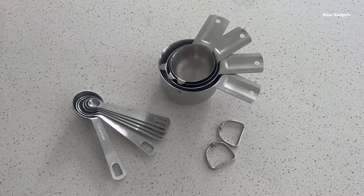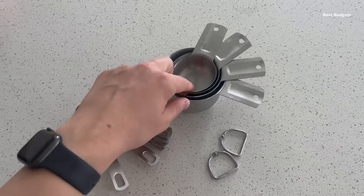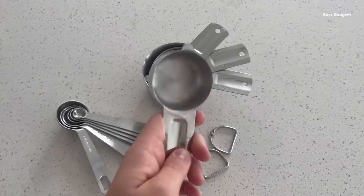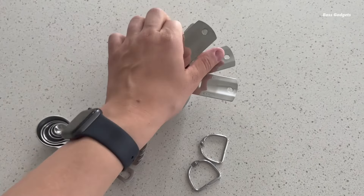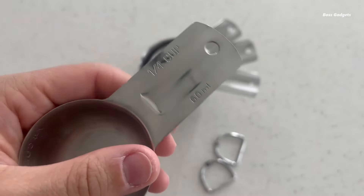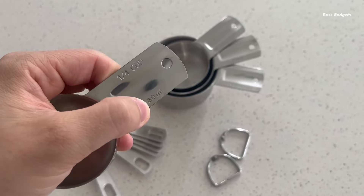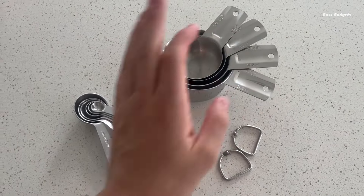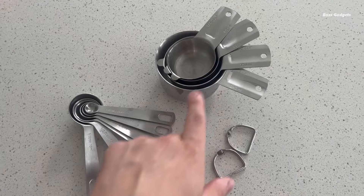Elevate your baking and cooking with the comprehensive TyLuck stainless steel measuring cups and spoon set. This 13-piece collection provides all the sizes you need for precise measuring. The set includes seven measuring cups ranging from 1/8 to one full cup, plus six measuring spoons from 1/8 teaspoon up to 1 tablespoon. No more guesswork — each piece is clearly engraved with easy-to-read measurement markings.